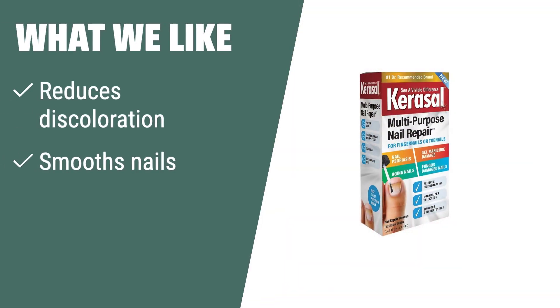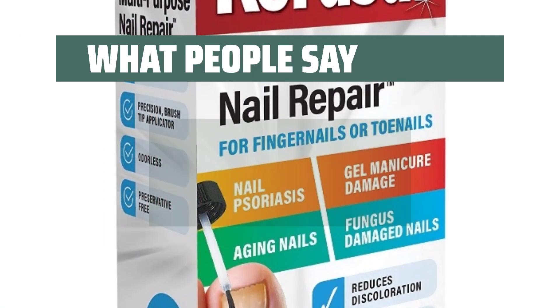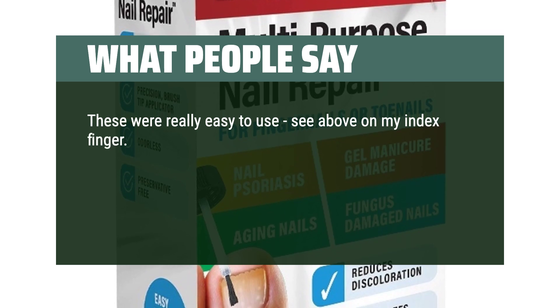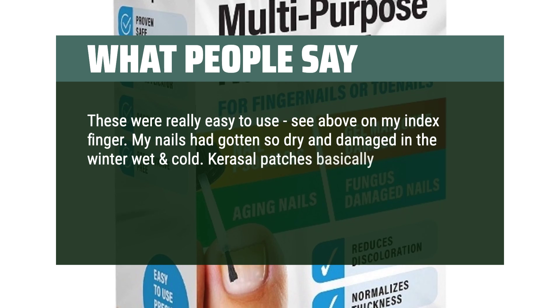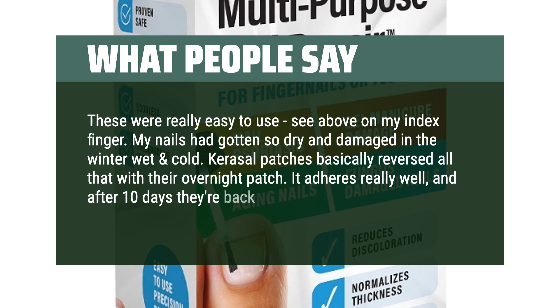What we like. If you are dealing with nail discoloration, thickness, or damage from psoriasis, gel manicures, or aging, you should consider this nail repair kit. It combines the keratolytic properties of urea with hydrating propylene glycol and lactic acid to penetrate the nail plate, soften, and rehydrate to improve nail appearance. What people say. These were really easy to use. My nails had gotten so dry and damaged in the winter wet and cold. Carousel patches basically reversed all that with their overnight patch. It adheres really well, and after 10 days they're back to new.